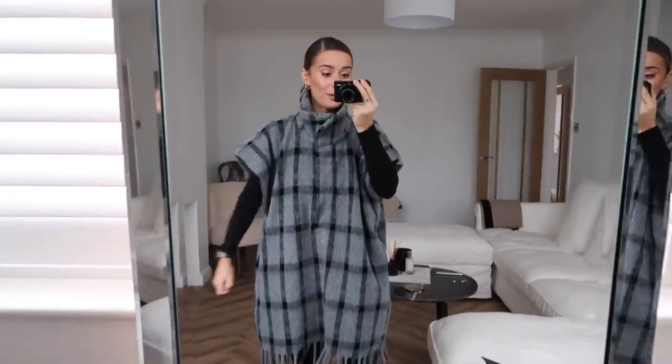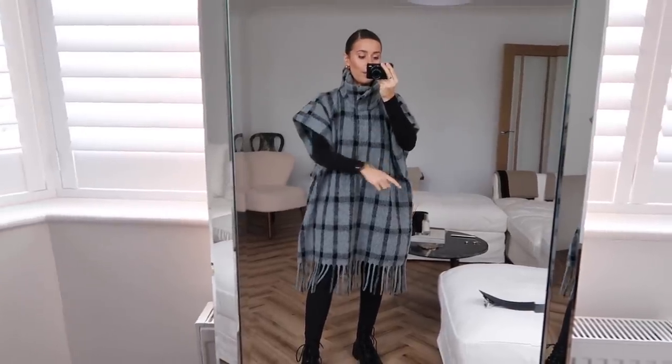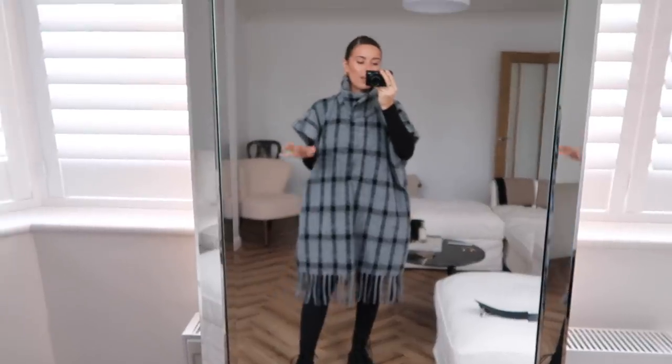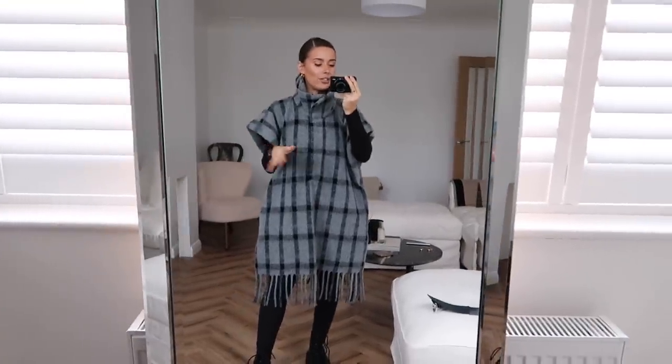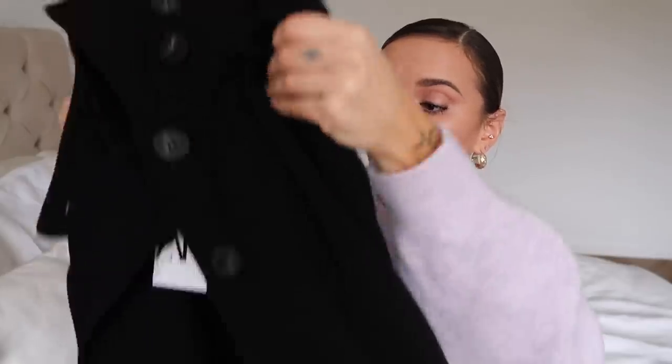Without the belt it looks a little bit crazy, so I'll try and link some good dupes for that belt and the belt itself if it's still in stock — it's around £109-110. A lot of people on Instagram were asking for a dupe so I'll do my best to find some. It definitely needs cinching in.